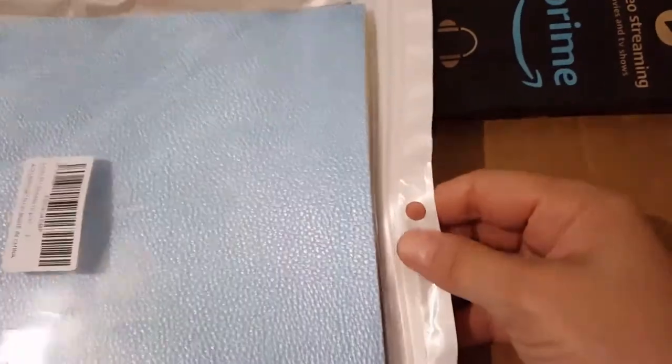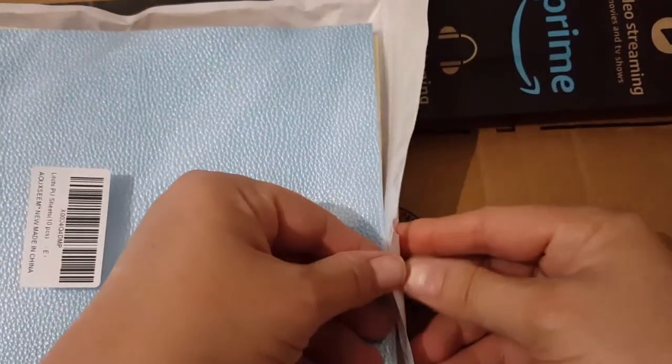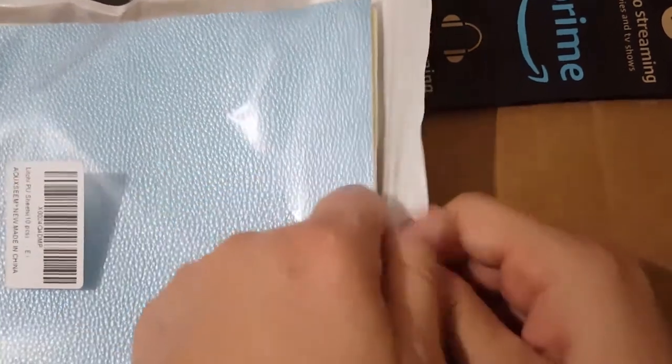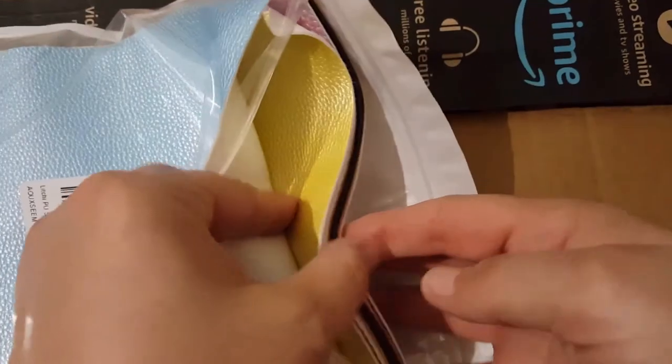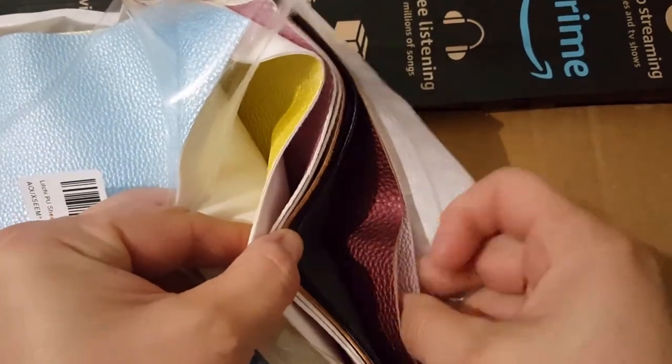Yeah, I got this — these are really cool. This is like pleather, you know — this is polyester. I'm going to use them in making junk journals; these will be like the covers. It's a mixed package and it even smells like leather.